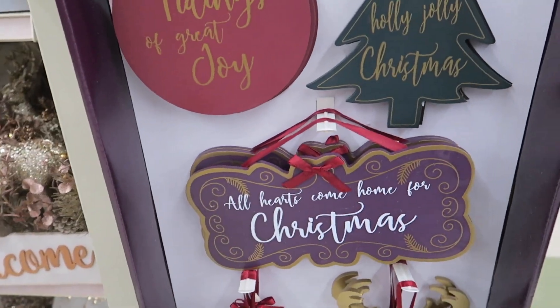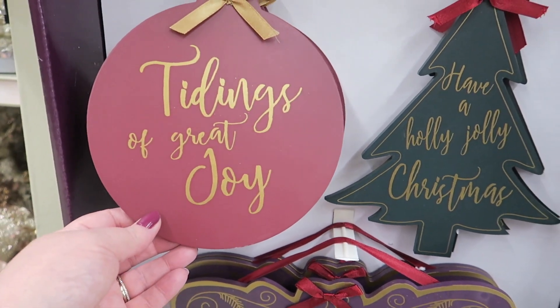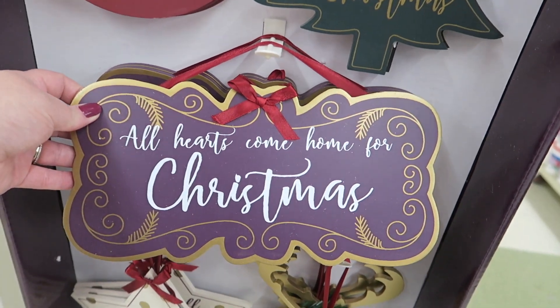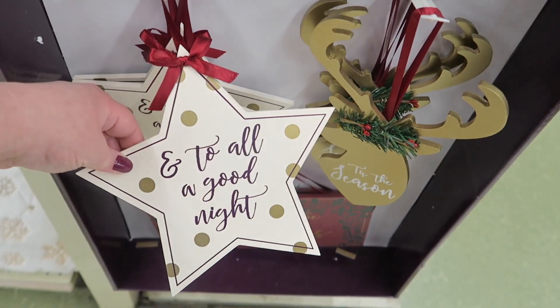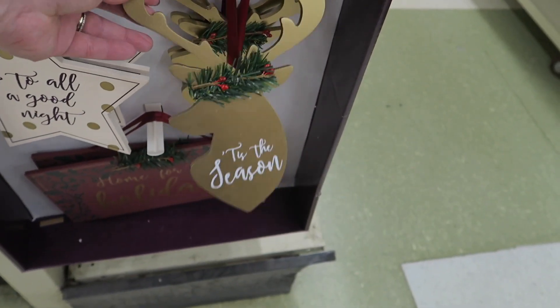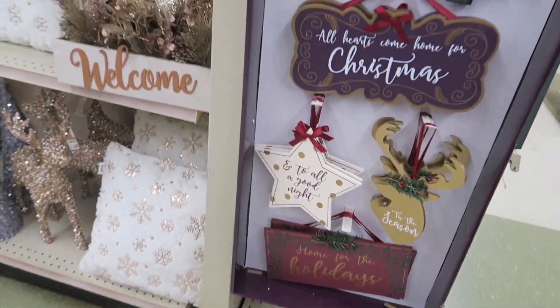Then I have some little signs here for $5: 'Tidings of Great Day,' 'Have a Holly Jolly Christmas,' 'All Hearts Come Home for Christmas,' 'Until All a Good Night' — I like that — 'Tis the Season,' and 'Home for the Holidays.' These are all $5 each.